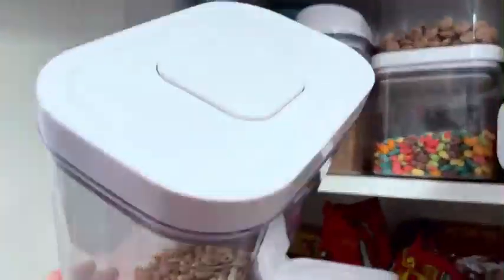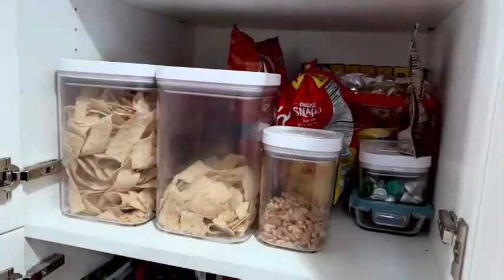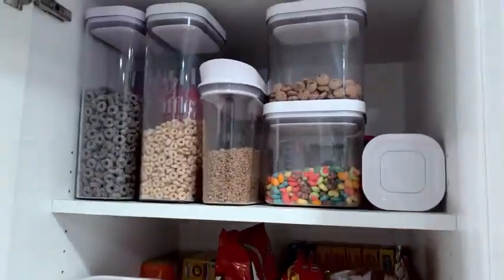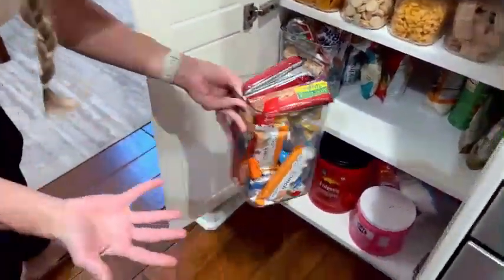The materials used in their construction are high-quality silicone and plastic, ensuring that they are durable and safe for food storage. With a capacity of 0.7 quarts, these containers can hold up to 2.8 liters of food, making them suitable for various portions.